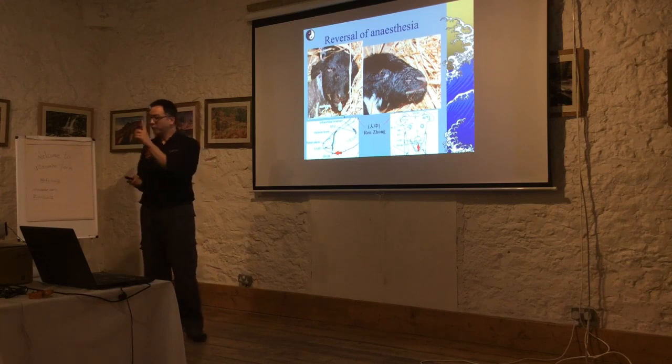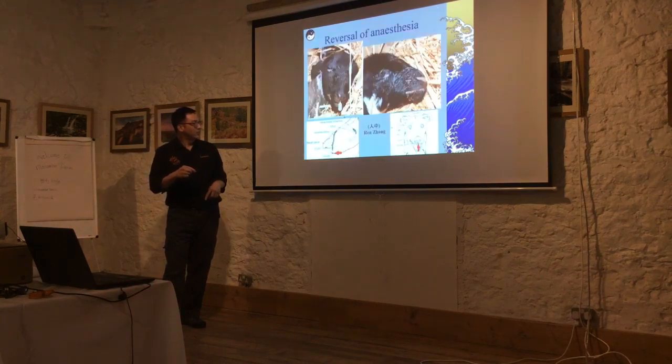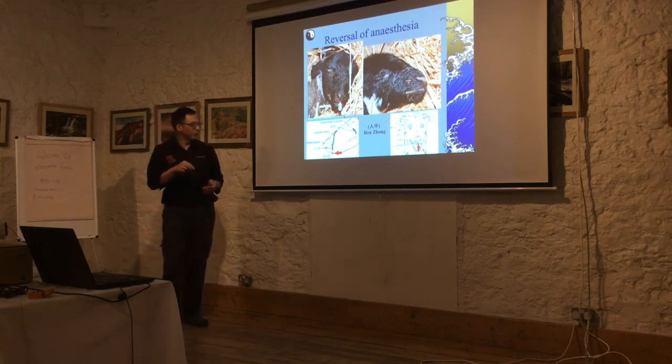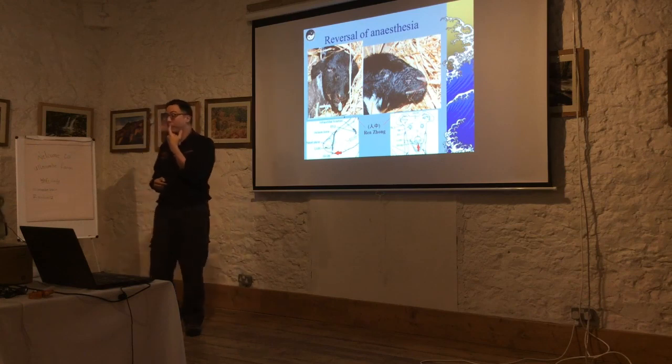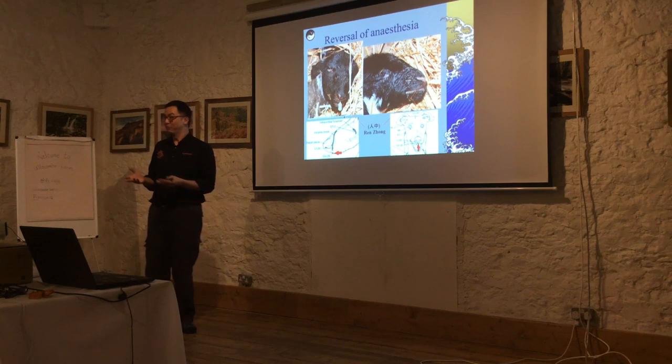Those were the lambs passed to my senior. What she did was use just one acupuncture point — a hypodermic 23-gauge needle into GV26, the governing vessel 26, also called renzhong, right in the middle just below the nose. That is what we call the emergency point. It is a very painful point and it stimulates breathing. All she did was stick the needle in and twist it slightly, and by doing that she could revive 80% of the lambs that had been condemned as dead.